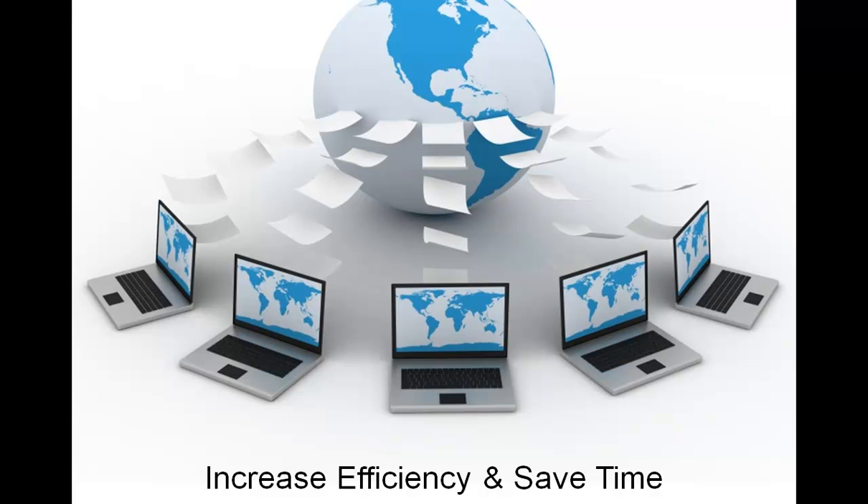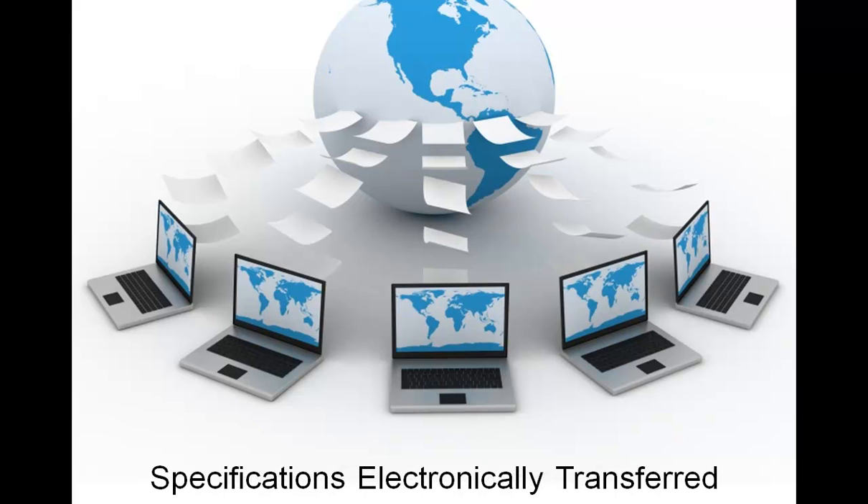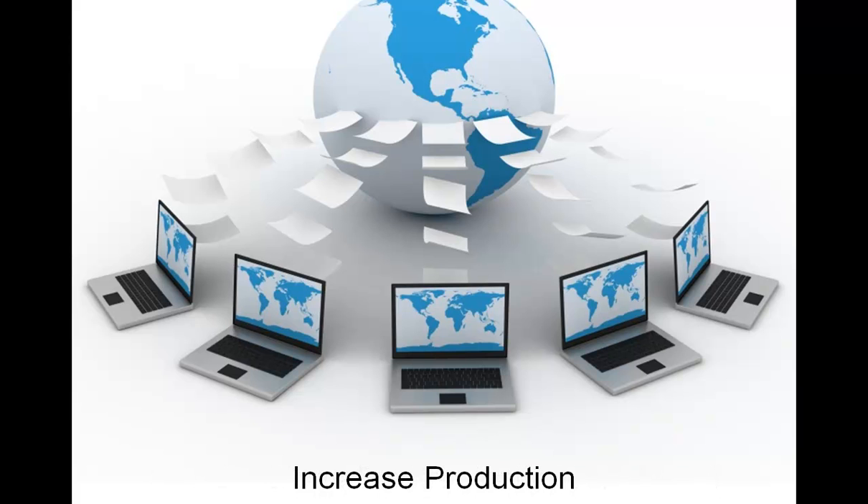Listen to how they were able to increase their efficiency and save countless hours through the import of accurate and current vendor MSDS-EDS data. Have product specifications electronically transferred from the vendor to the client. Find out how this can possibly allow you to increase production and still remain within facility regulatory limits.